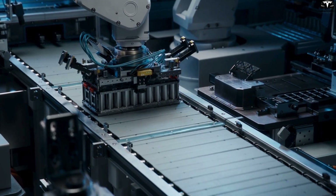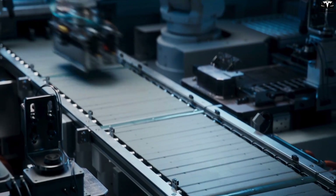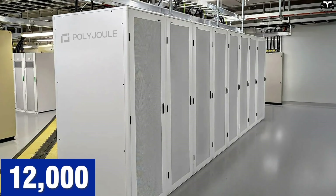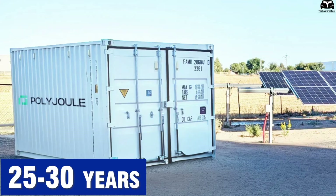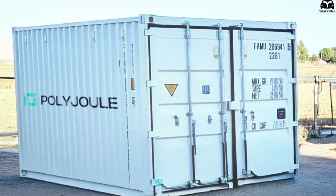Meanwhile, polymer batteries, also known as conductive plastic batteries, are showing outstanding potential in durability. According to PolyJoule, a pioneering company in polymer battery technology, their products can reach up to 12,000 charge-discharge cycles while maintaining over 90% efficiency. This means battery lifespan could extend up to 25 to 30 years, far exceeding the lifespan of the electric vehicle itself.